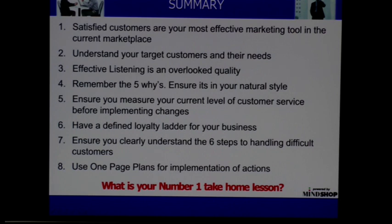Understand your target market and their needs. I talked about finding out where their watering hole is — where do they eat, drink, rest, recuperate? Where are their suppliers? Just really investigate what your potential customers do.